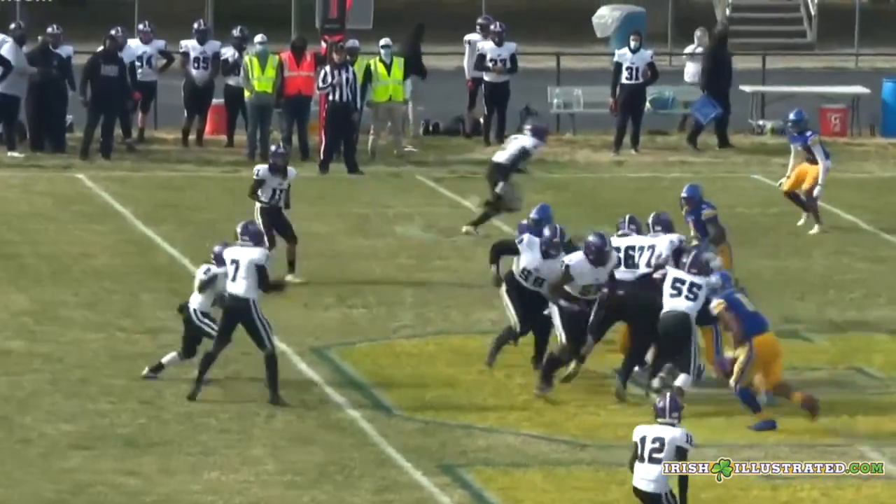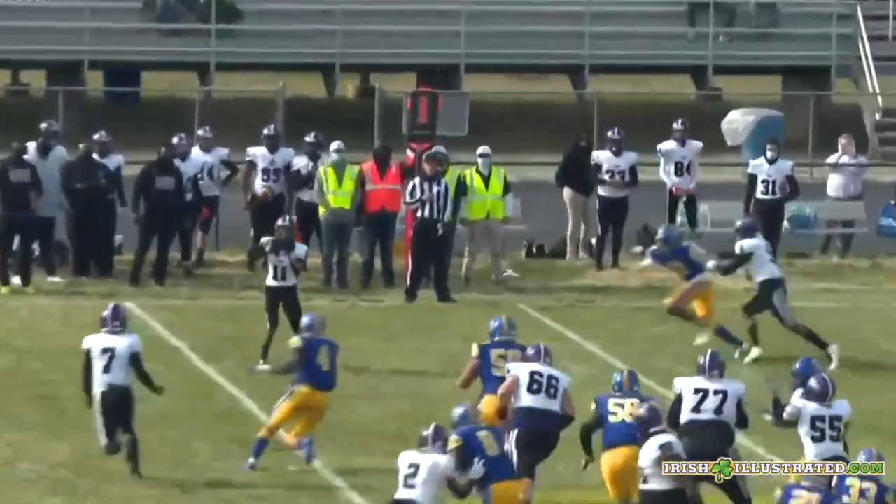Welcome to Irish Illustrated at irishillustrated.com. I'm Kevin Sinclair, and I'm going to be talking about Notre Dame's safety prospect Sherrod Covil. He seems to be a bit of a fan favorite — a really hard-hitting safety out of Virginia. Let's get right into it. The first thing we all know about Sherrod Covil is his hitting ability.